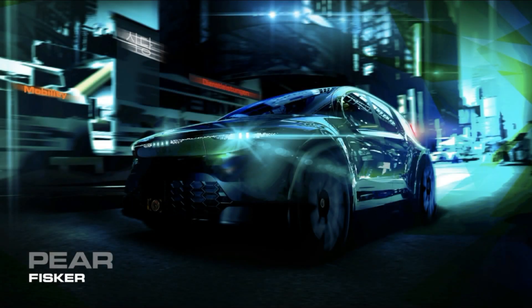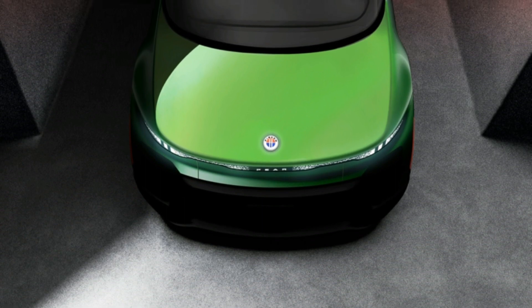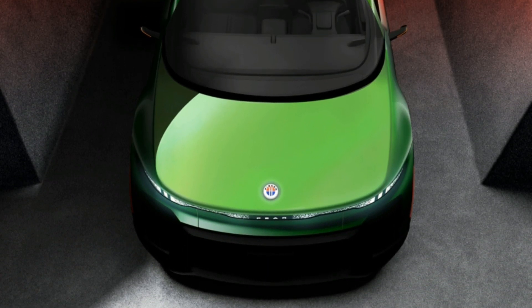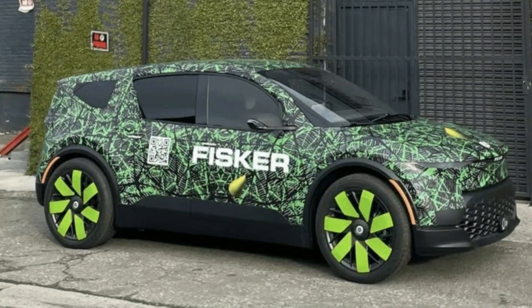First, let's go over the design, starting with the exterior. The front end of the Pear shares a lot of the design characteristics with the larger Ocean SUV. It has a similar-looking grille design on the front, which I'm a huge fan of. It also has Pear written out in the front, and that is lighted as well. The Ocean has that, and I think it's a really cool feature that Fisker does. The lighting and wheel design also looks pretty similar to the Ocean.